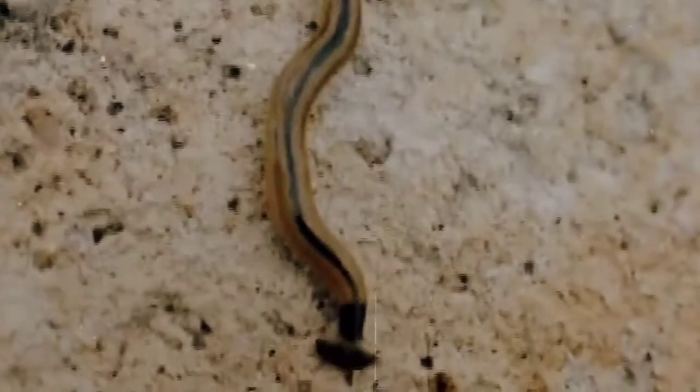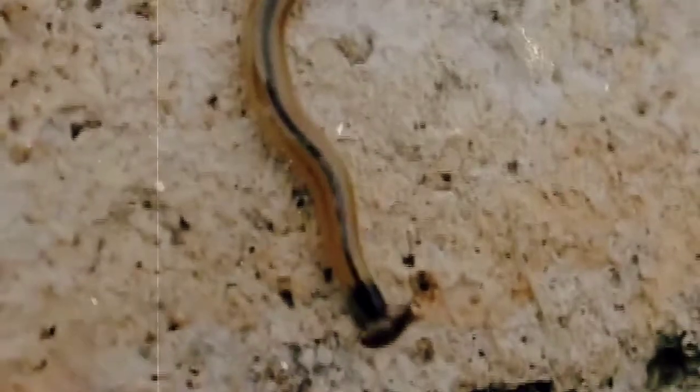Nearly all flatworms possess male and female reproductive organs, so they can usually reproduce with or without a partner. Some are even capable of regenerating from pieces of the original parent. It's likely that free-living flatworms typically reproduce asexually, but a lot of the parasitic types need to have certain conditions met in order to continue on in their life cycle.